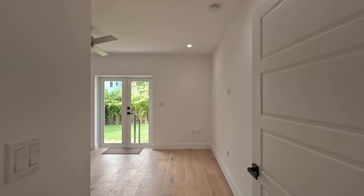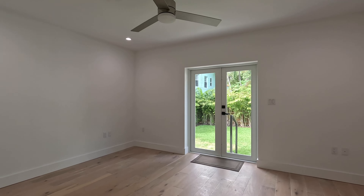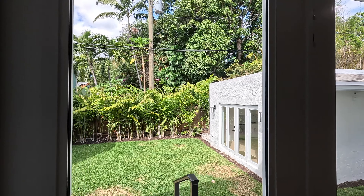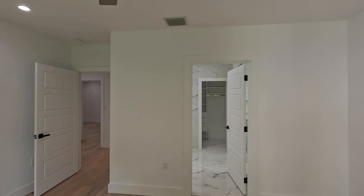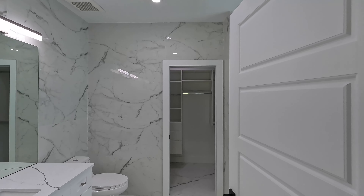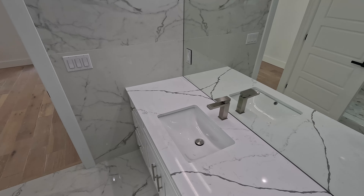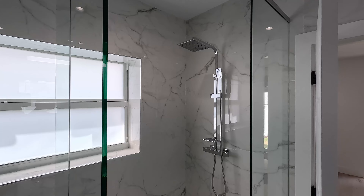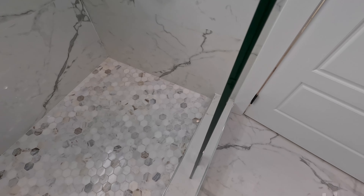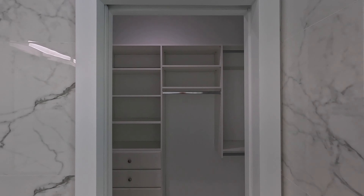And to the left, the primary bedroom. The primary bathroom — light, bright, and wrapped floor to ceiling in porcelain tile. A perfect place to begin your day. A spacious walk-in closet just behind you makes organization easy and convenient.